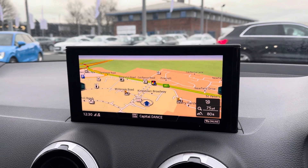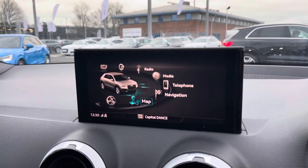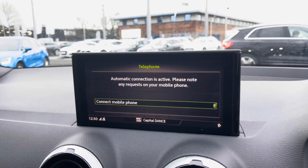In the centre console, you have the Audi multimedia interface display, which also holds the controls for the navigation system with the colour map, perfect for any of those unfamiliar journeys.